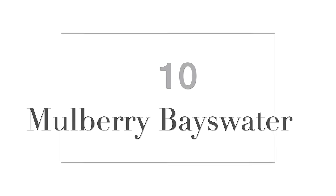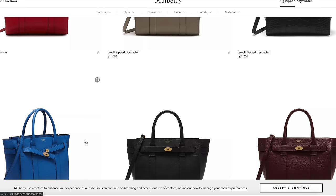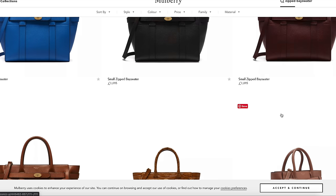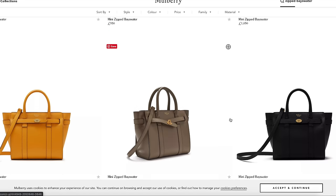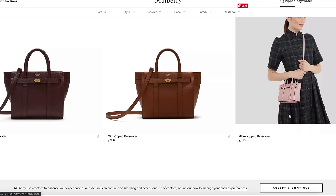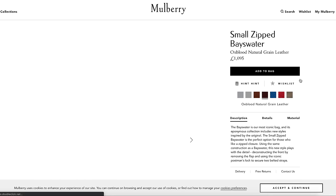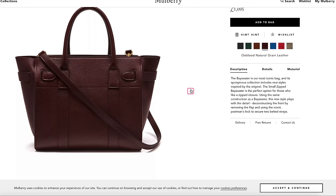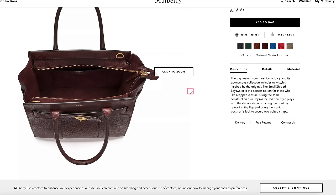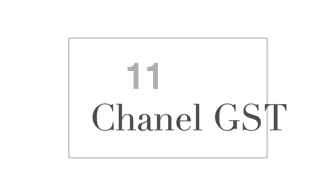Number ten is a classic in the UK — the Mulberry Bayswater bag. I've specifically chosen the zipped version because it offers more security and you probably don't want your colleagues nosing around. This bag comes in lots of different colours, styles, and prints, and also in a small, mini, and micro size — though the micro is probably no good for work. I like that it has a detachable shoulder strap but it can easily be worn on the crook of the arm as well. The lock on the front is very Hermès-esque. Again, you can't fit a laptop in this bag.